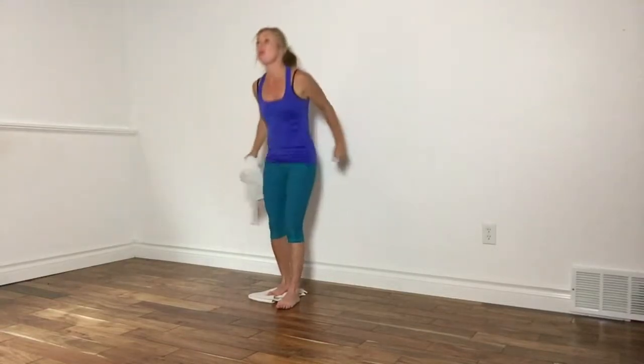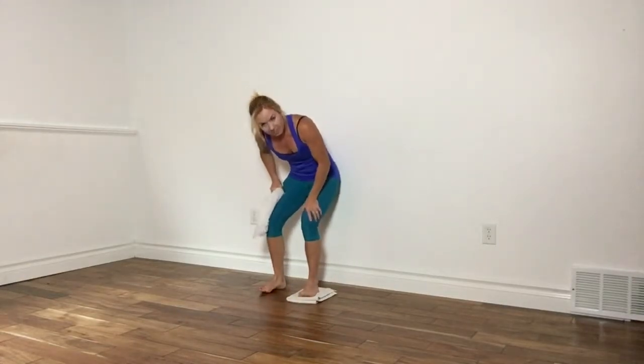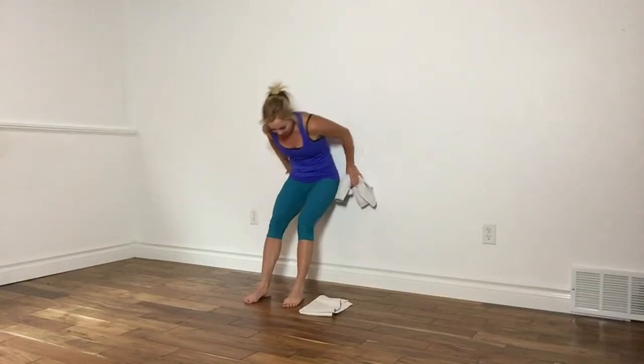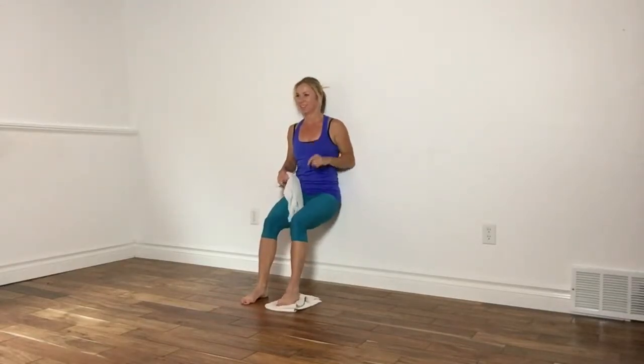Go ahead and stand, shake it out. We're moving to the other side. Focus on pulling the navel in, pushing through the heel. Put your towel aside, get into that squat, and stay low — the lower the better. Your hands can be straight out or straight up, wherever is comfortable for you to be successful today. Drive the heels into the floor, grab the towel.